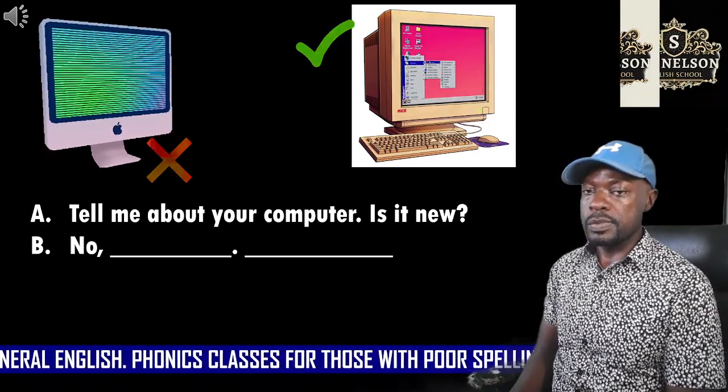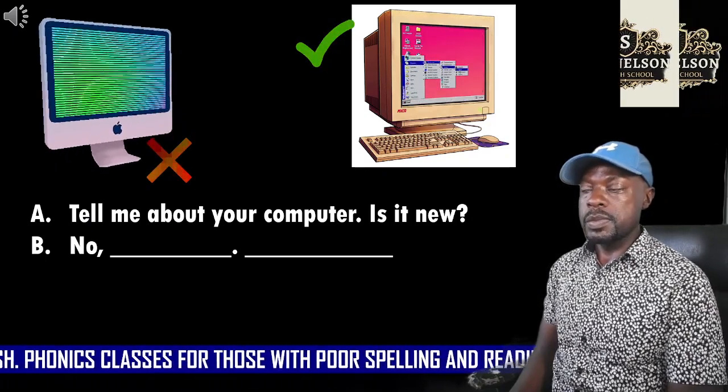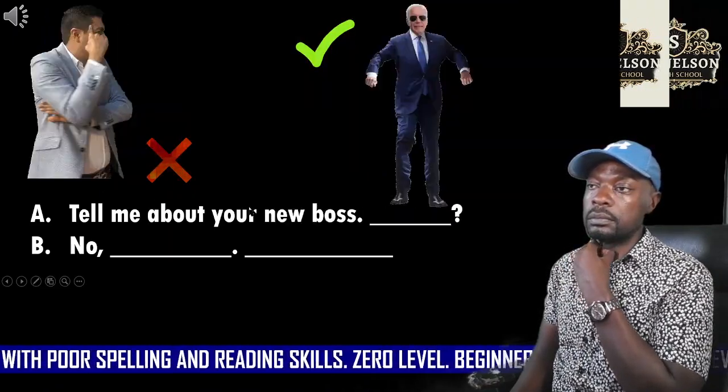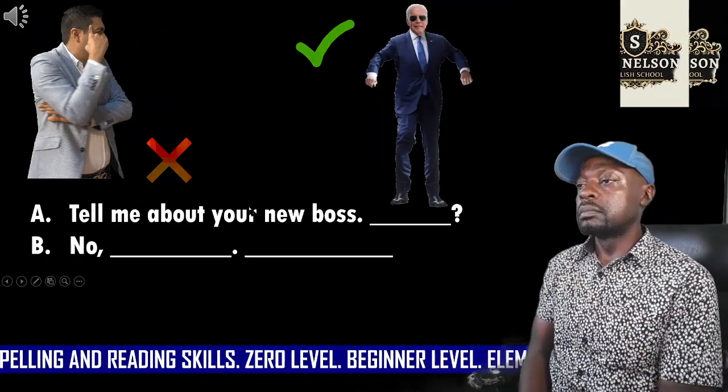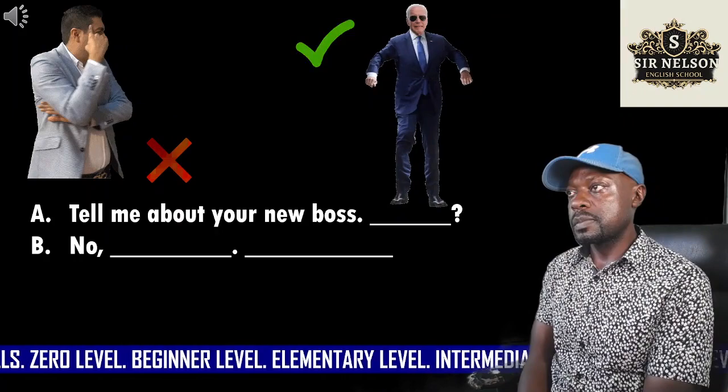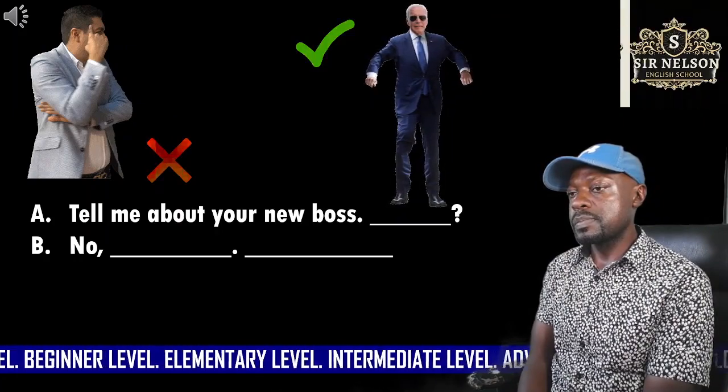Tell me about your computer. Is it new? Two. We'll begin. Tell me about your new boss. Is he young?